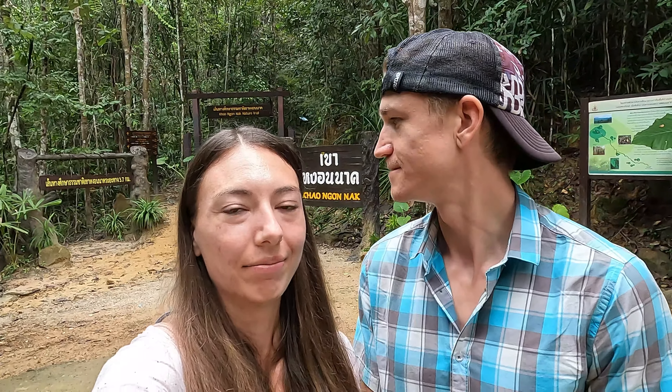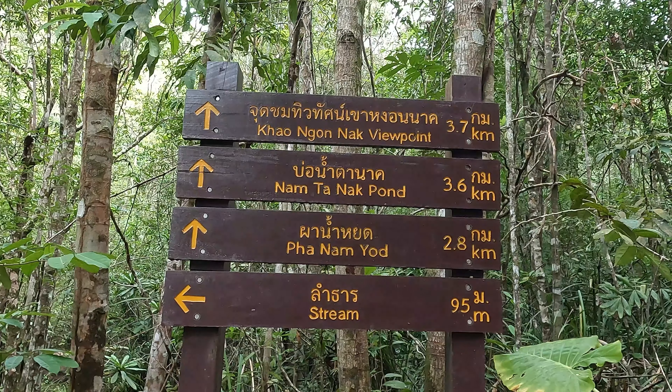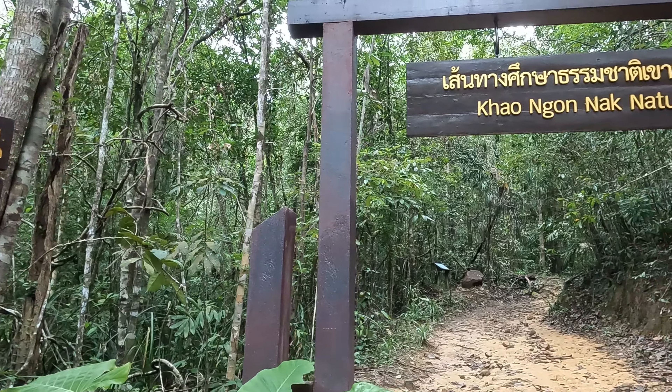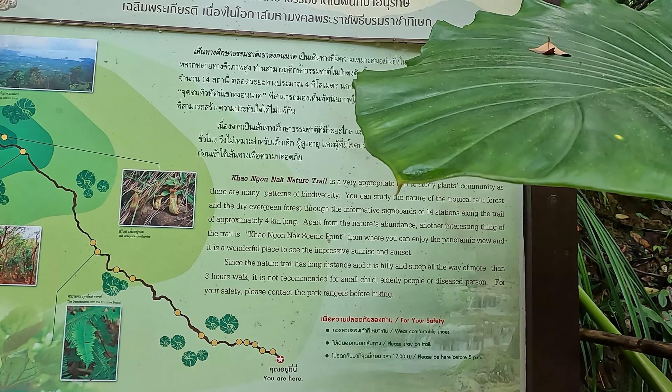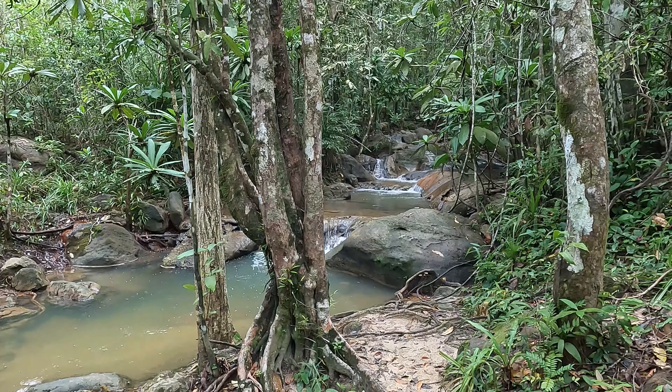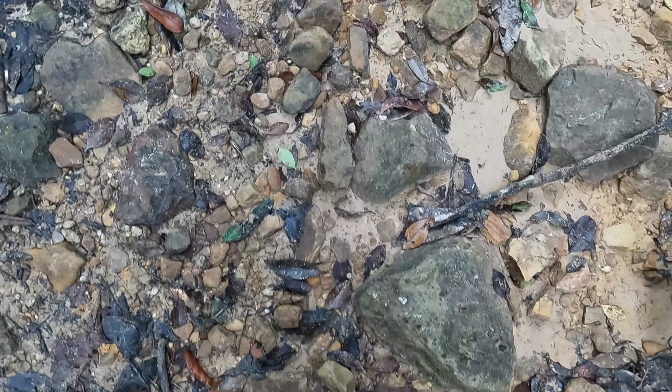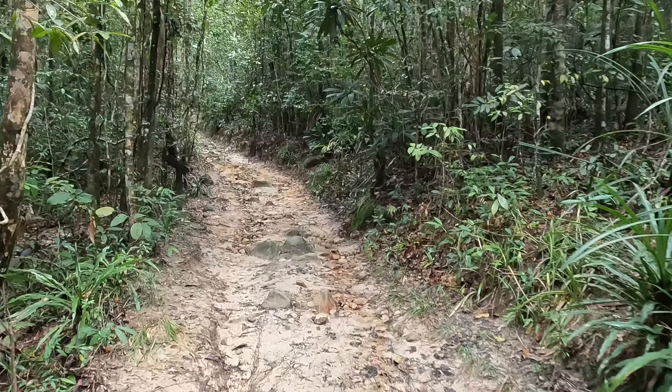Hi friends, welcome to the mainland of Thailand. We are staying at Annam beach, but today it's not a beach day, it's a hiking day. We are in the national park called Ngong Nak and we will hike up the mountain to hopefully have a beautiful view from the top. We'll take you with us. Let's go.